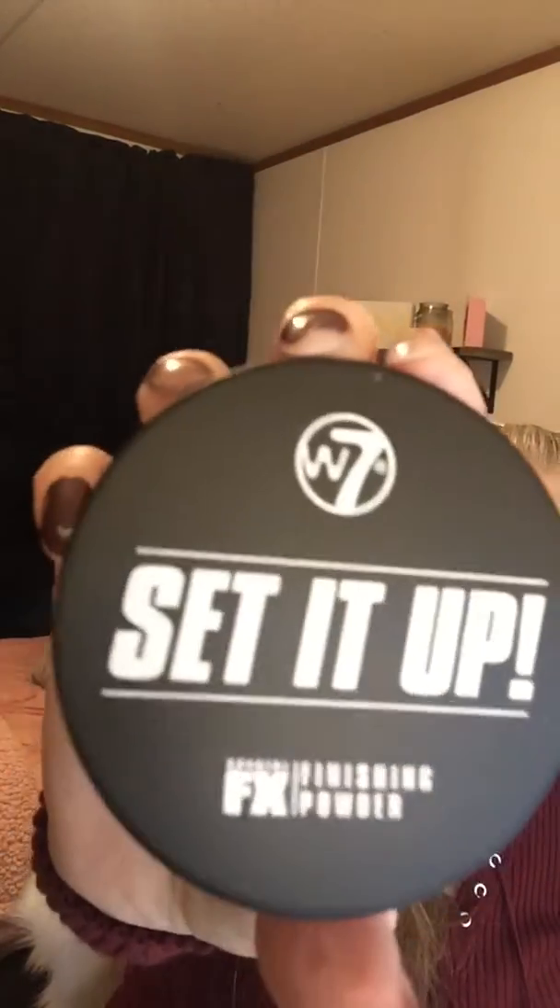Some of these look really light — especially the Huda Beauty and Milkshake. These two are the ones I want to try today; I may have to mix them. Pardon my nails — yeah, they're a wreck. I have to do them today; I was just too tired yesterday. And then I got the Set It Up powder from W7 as well.